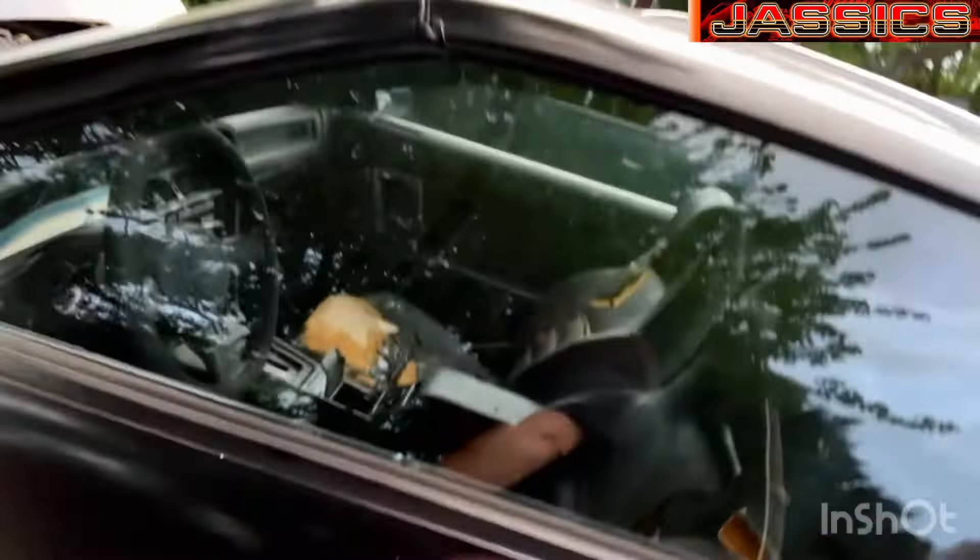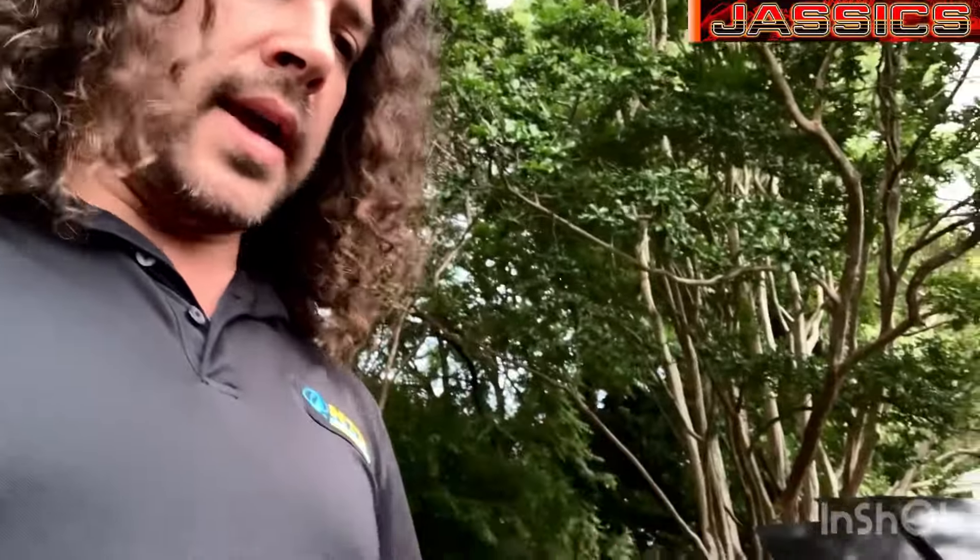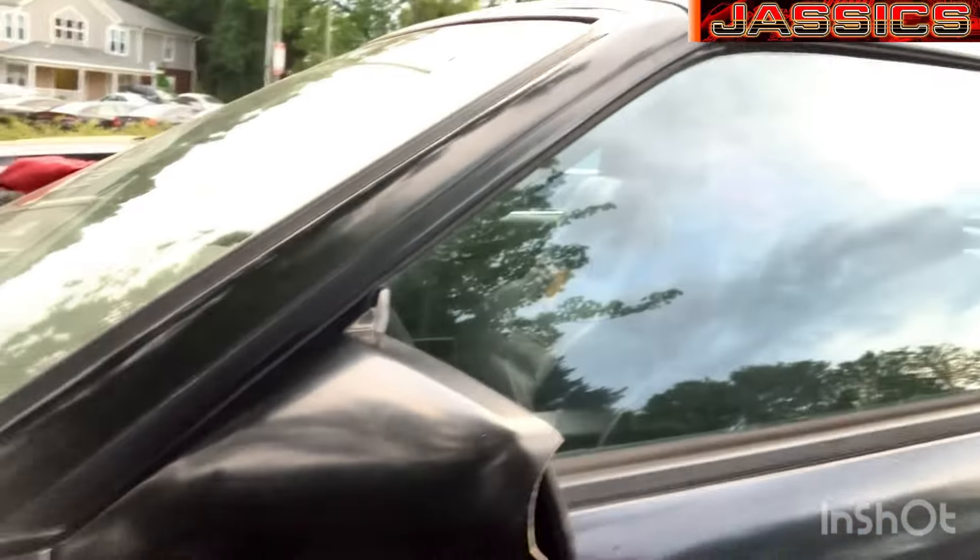I also need these trim panels or moldings — Supras are known for this, they break off. Another thing that happens is the backing gets rusty, becomes brittle, swells up, and the rubber doesn't stick anymore. Then when you open the door it peels them right off, which kind of sucks — but every car has its flaws.